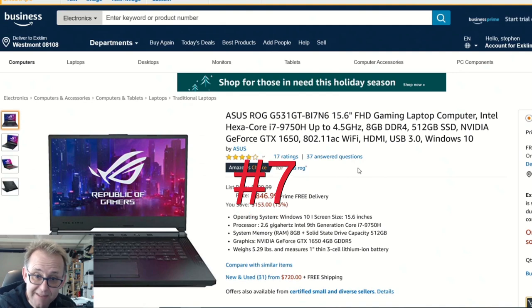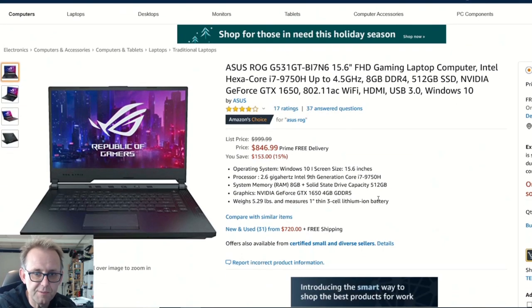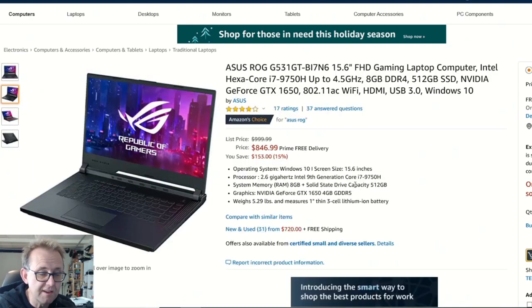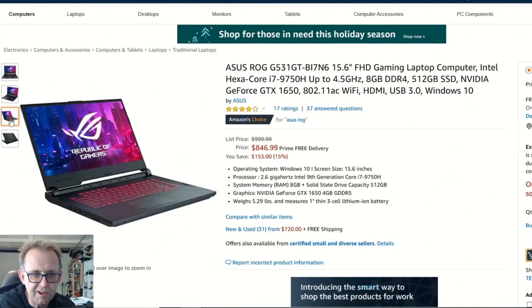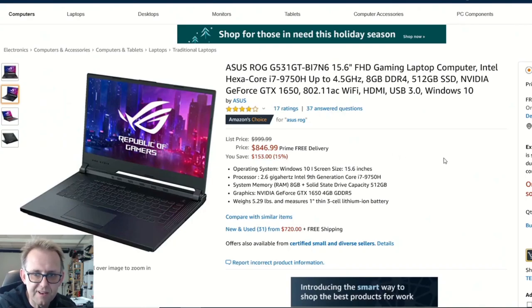Over on Amazon, the ASUS ROG G531 GT — the 9758 — has a 6-core CPU and a 15.6-inch display with a GTX 1650. The price goes up since we've got the extra CPU cores, but at $847 it's not too bad. It has a decent amount of storage and the cooling is probably going to be fairly decent. I reviewed the 1660 Ti model and the cooling was great — I was a big fan of it and the speakers were very good too. The keyboard might just be red by the looks of it, but still a pretty decent deal.